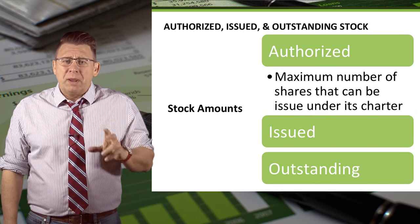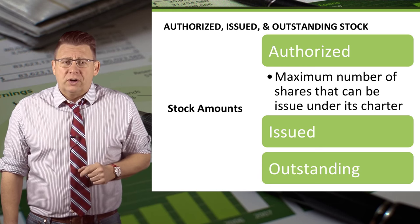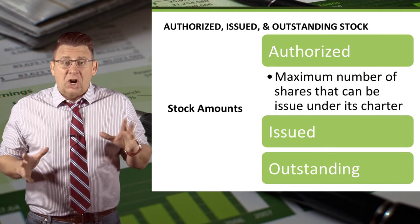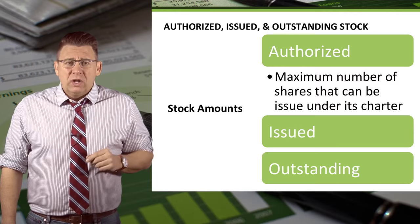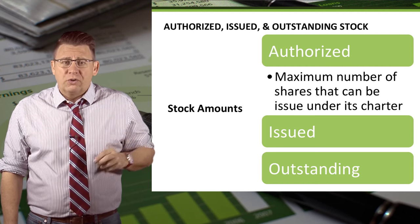Authorized is the maximum number of shares that can be issued under a corporate charter. This is usually a large number, but even so, some companies have to amend their charter to be able to issue more stock.